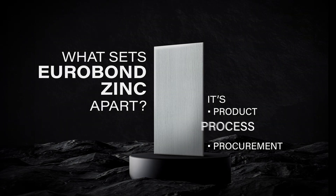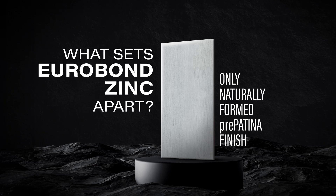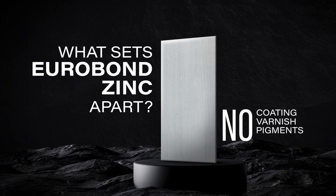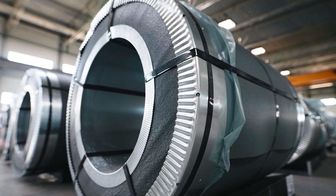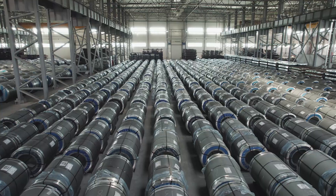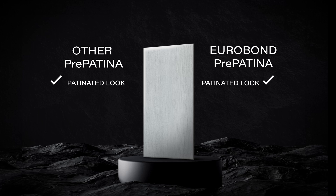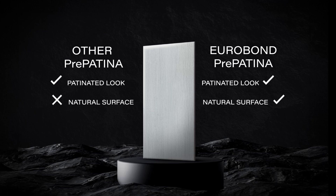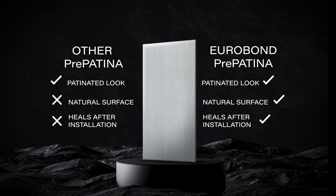What's also different is the process. Crafted through a patented process, Eurobond Zinc is the only naturally formed pre-patina finish in the market — no coating, no varnish, no pigments, no layering. Our patented pickling process creates the appearance of the zinc patina instantly during production, in the metal alloy itself. Every other pre-patina zinc is made by adding a layer to the zinc surface, which prevents natural patina formation. But because of the natural zinc surface, only Eurobond pre-patina zinc continues to self-heal once installed and exposed to the environment.